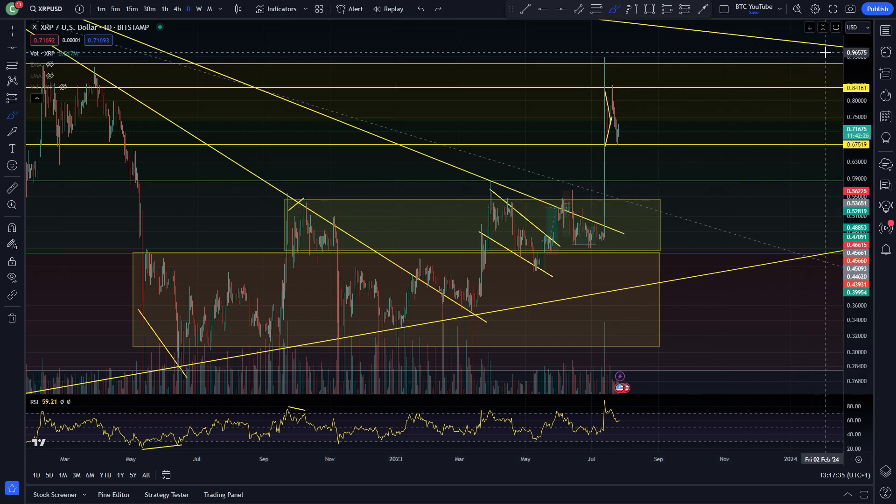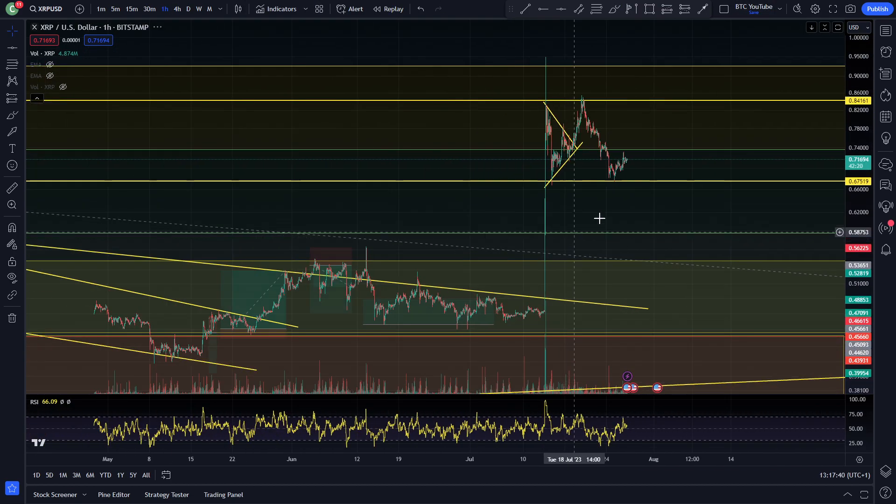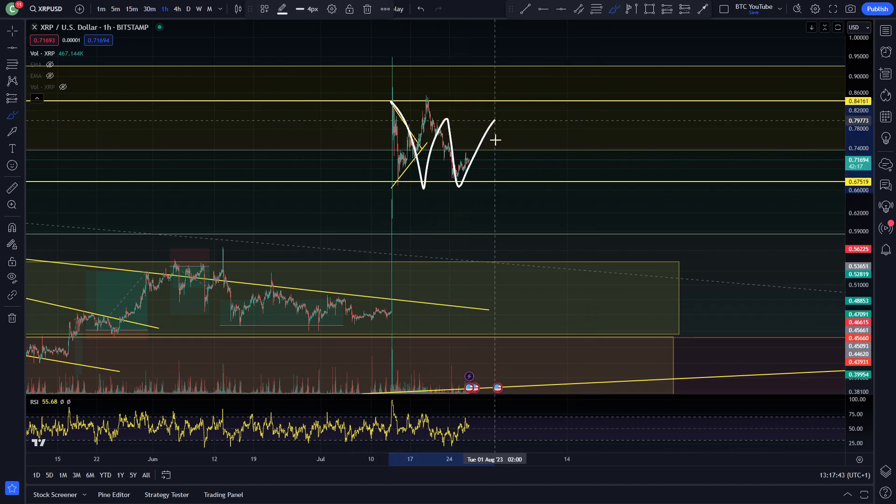Or if we do continue with some crazy bullish momentum because of some more news, we could just see XRP fly to the upside basically. But right now it's looking like it is just putting in a little bit of a range, heading sideways and consolidating, which is cool to see.